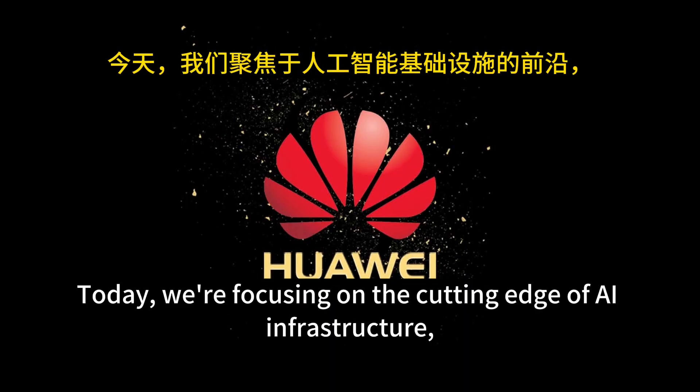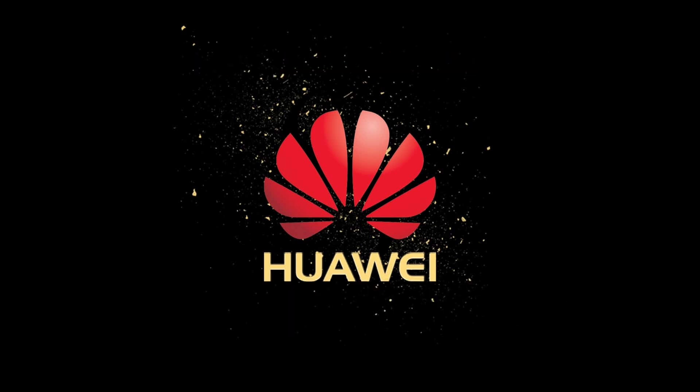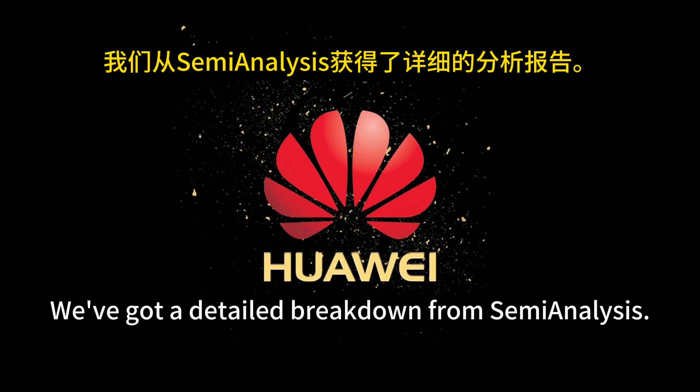Welcome to the Deep Dive. Today we're really zoning in on the cutting edge of AI infrastructure, specifically Huawei's CloudMatrix 384. It's making some waves. You're here to get smart fast on the tech that matters, and that's basically our mission today.